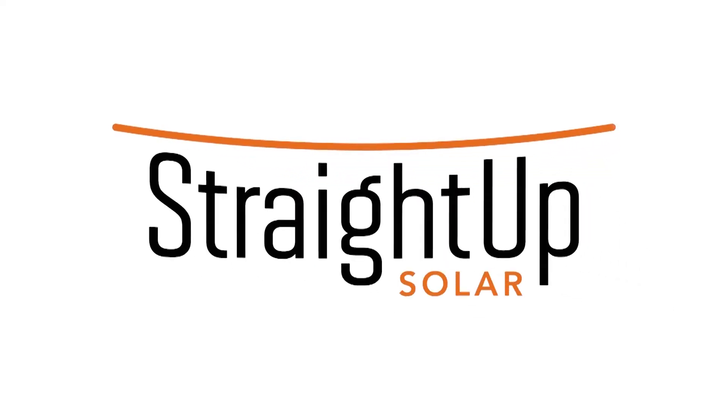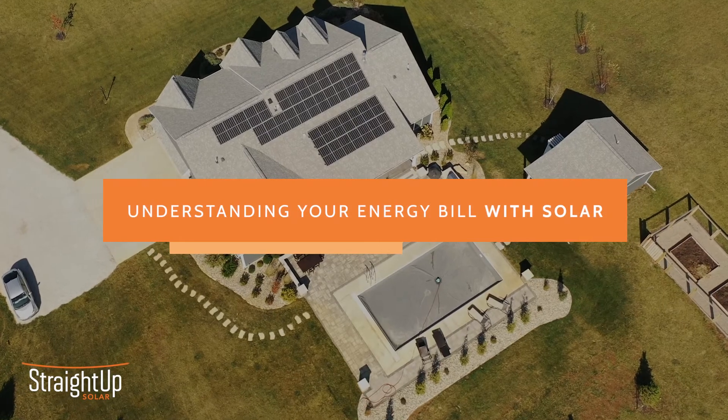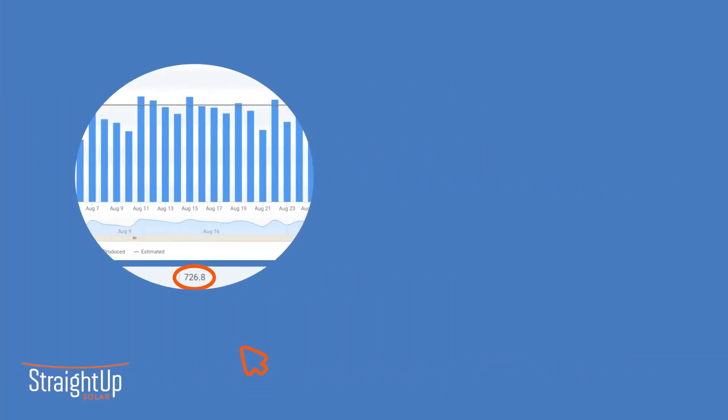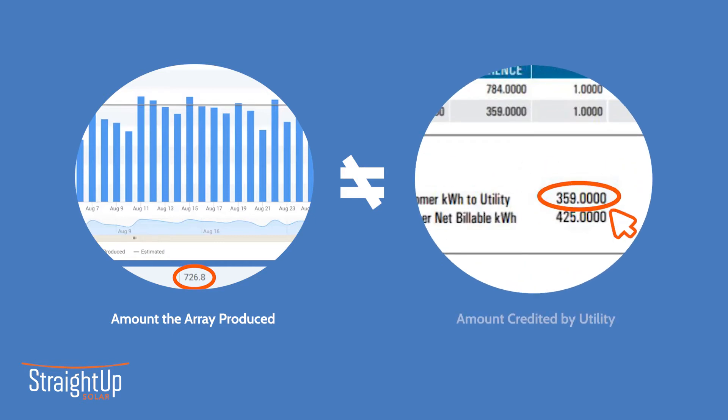Greetings. Thank you for joining us for a chat about how to understand your utility bill once you have gone solar. We've had many customers get in touch with us, confused about why there's a difference between the amount of energy their solar portal is telling them their array produced and the amount that's being credited to them by the utility. The amount credited by the utility is always less than the amount produced by the array. Why the discrepancy? Hopefully after this quick chat, all will become clear.